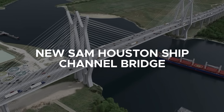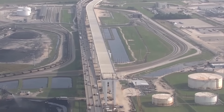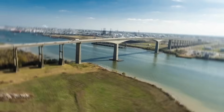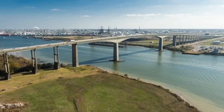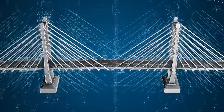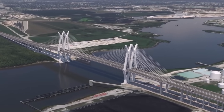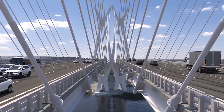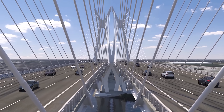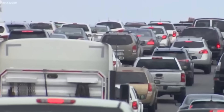The new Sam Houston Ship Channel Bridge is a full-scale replacement of the original 1982 bridge — a complete redesign built to meet the demands of modern Houston. Rather than retrofitting the aging structure, the decision was made to construct a brand new bridge that would double traffic capacity and greatly improve safety and efficiency along the Sam Houston Tollway. Each of the two spans will carry four lanes of traffic with full emergency shoulders, totaling eight lanes, directly addressing congestion and supporting the region's growing freight and commuter needs.